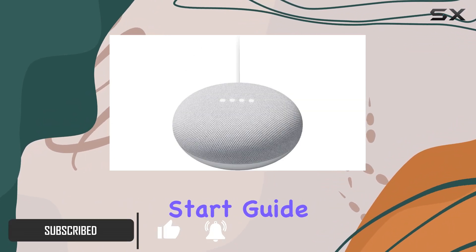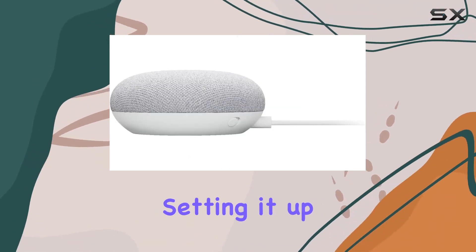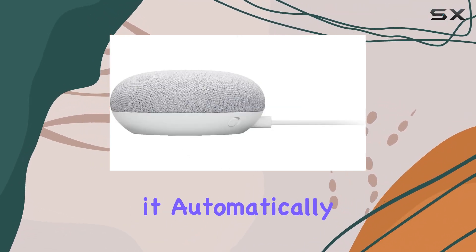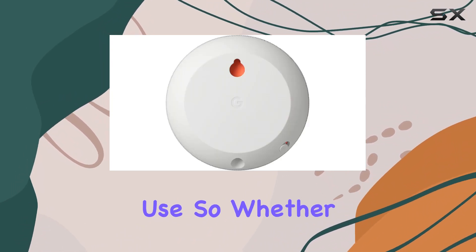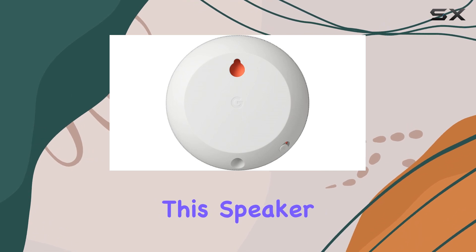and a quick start guide in multiple languages, making it truly global. Setting it up is a breeze — it automatically starts up in English but supports various languages for international use. So whether you're at home or traveling, this speaker adapts to your language preferences seamlessly.